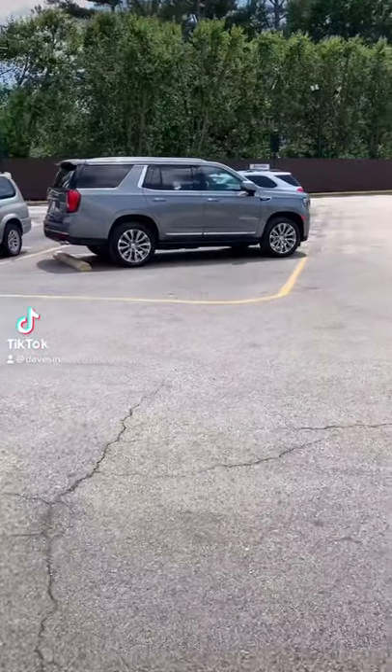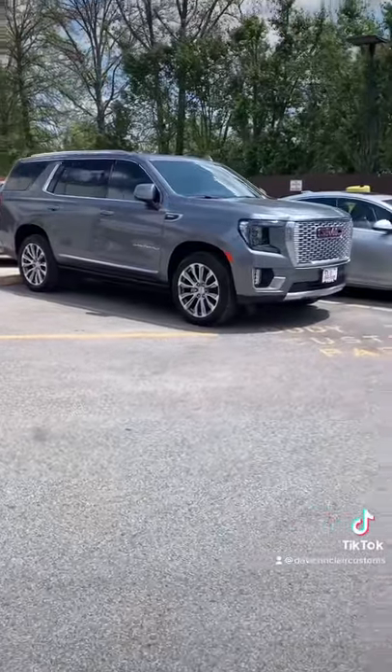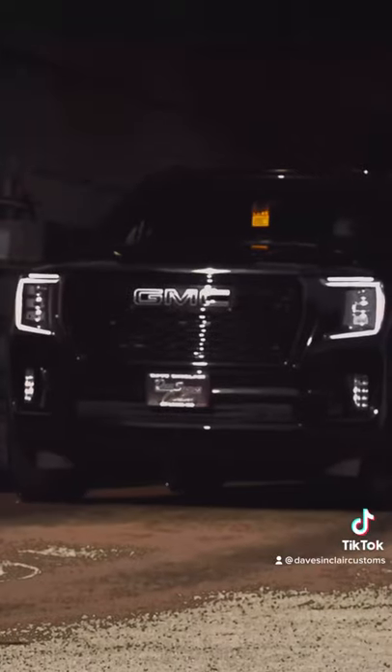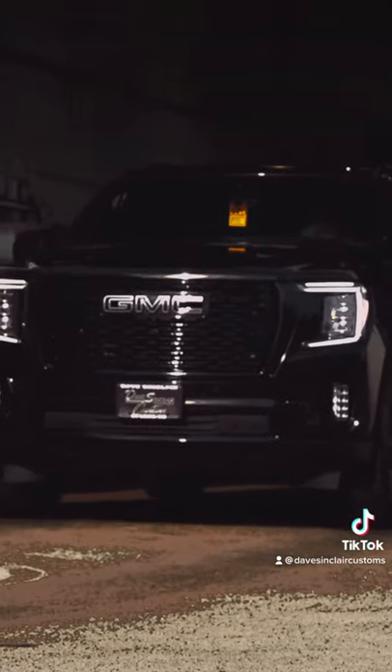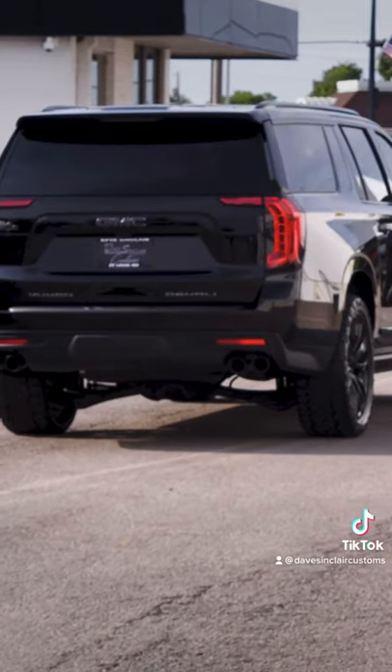Well, it's another day that ends in Y, which means that Dave Sinclair Customs is about to customize another 2021 GMC Yukon Denali. In the past few TikToks, we've been releasing fully customized, fully chrome-deleted 2021 GMC Yukons.